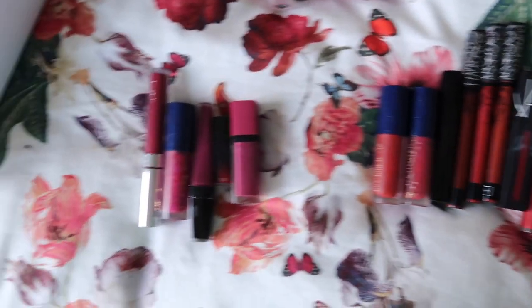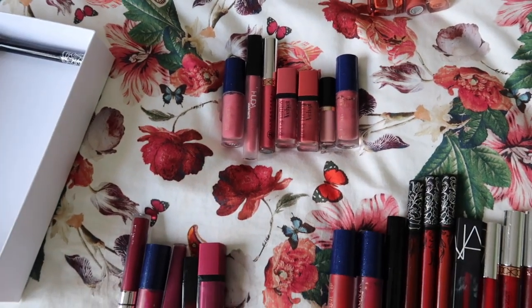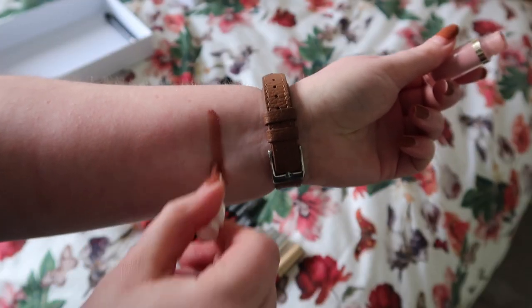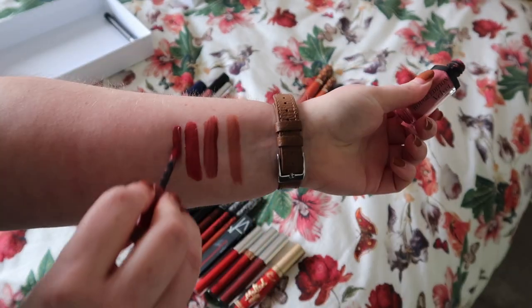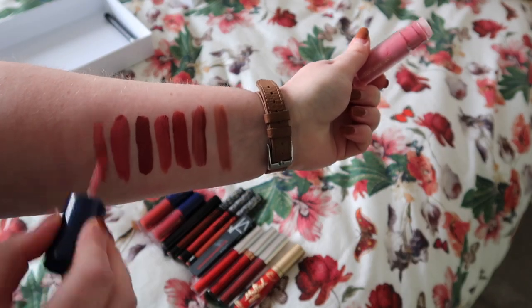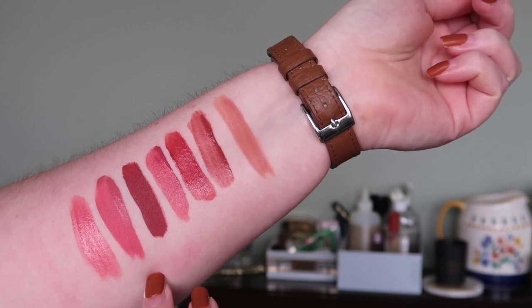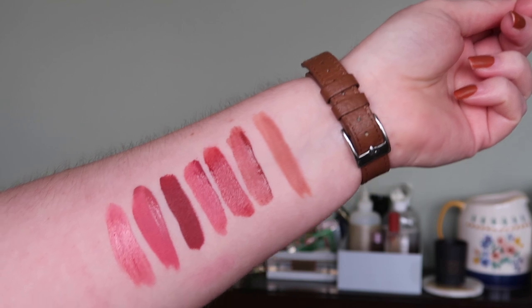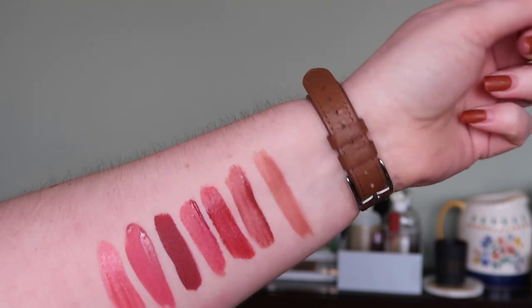Starting round two with nudes and pinks as they're easiest to get off my arm. Swatching Tarte, Colourpop Beast, Bourjois Beau Brun, Bourjois Nudist, ABH Catherine, Huda Beauty Gossip Girl, and Colourpop Prince Charming. In better light — Bourjois Nudist and Huda Gossip Girl are quite similar but not exactly the same. Since anything removed just goes in the bin, and I like all of them, I'm just going to keep them all.